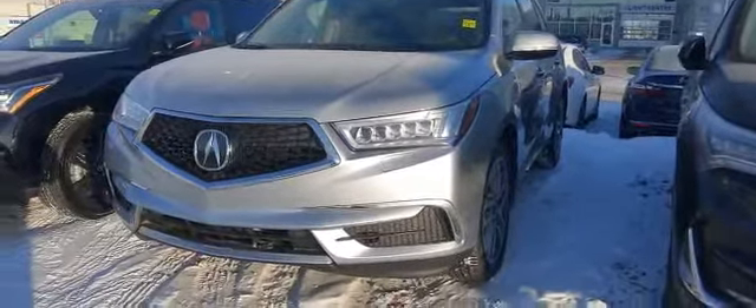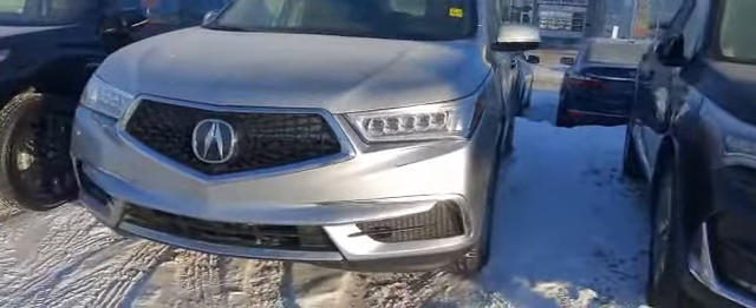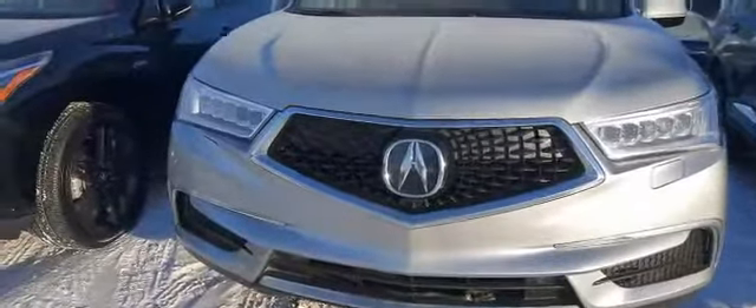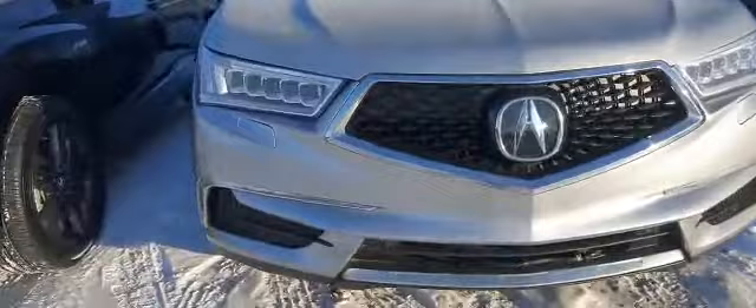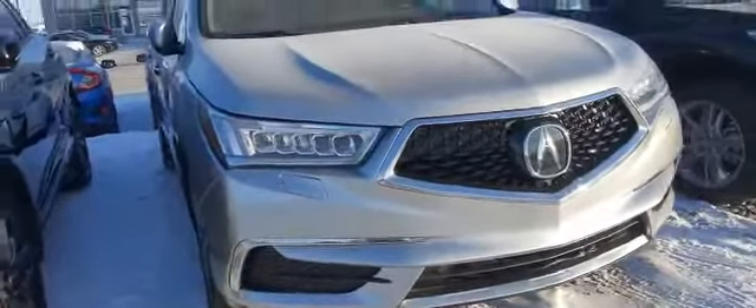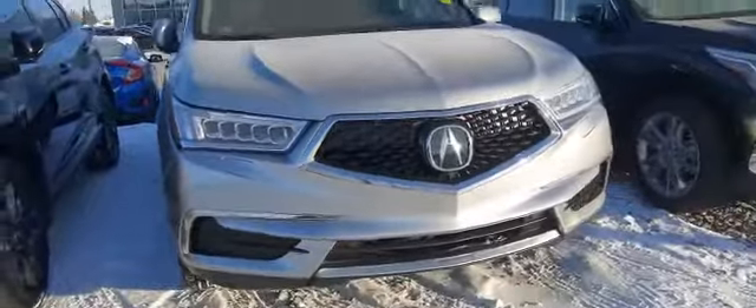Hey Eric, how are you? Ali here at SAS BiAC. I just want to thank you for your inquiry on this beautiful MDX. As you can see, this unit is in great condition, very well maintained. I'm just going to do a quick walk-around video to show you some of the exterior features as well as the interior.